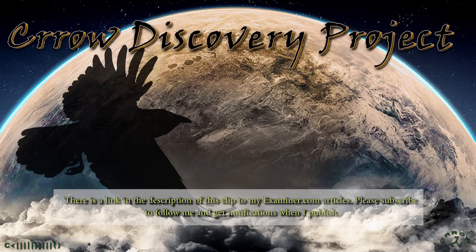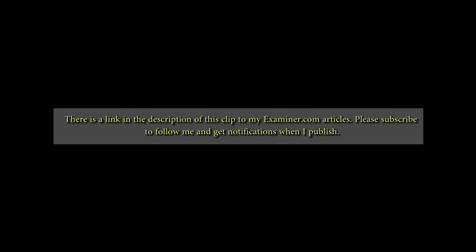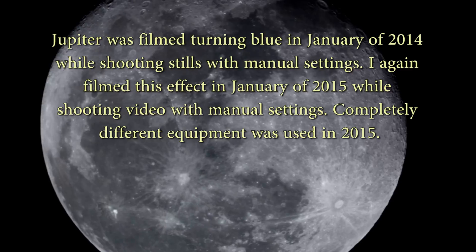Welcome to the Crow Discovery Project. This is the video footage I shot of Jupiter last night turning blue for the second time. I also posted my first not-so-middle-of-the-road article on the Examiner — it's about chemtrails — we'll see what the reaction is. There are very few news articles that use that word. Please use the link in the description and subscribe to the author, and I'll alert you when I post new clips.